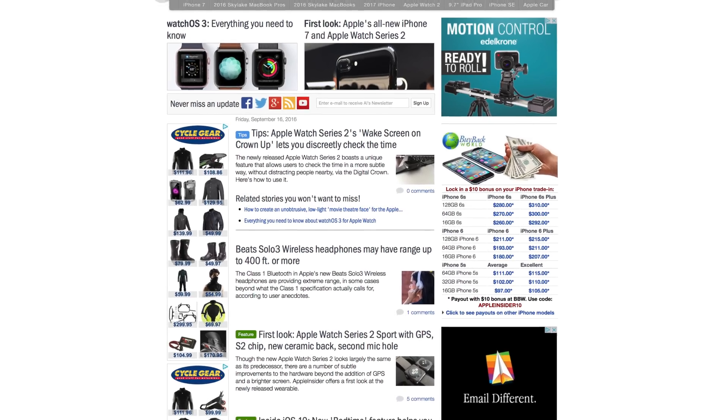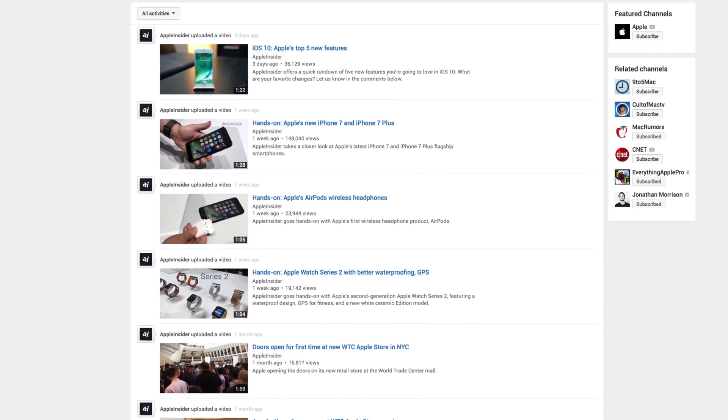Visit AppleInsider.com for much more iPhone 7 coverage and make sure to subscribe to Apple Insider on YouTube.